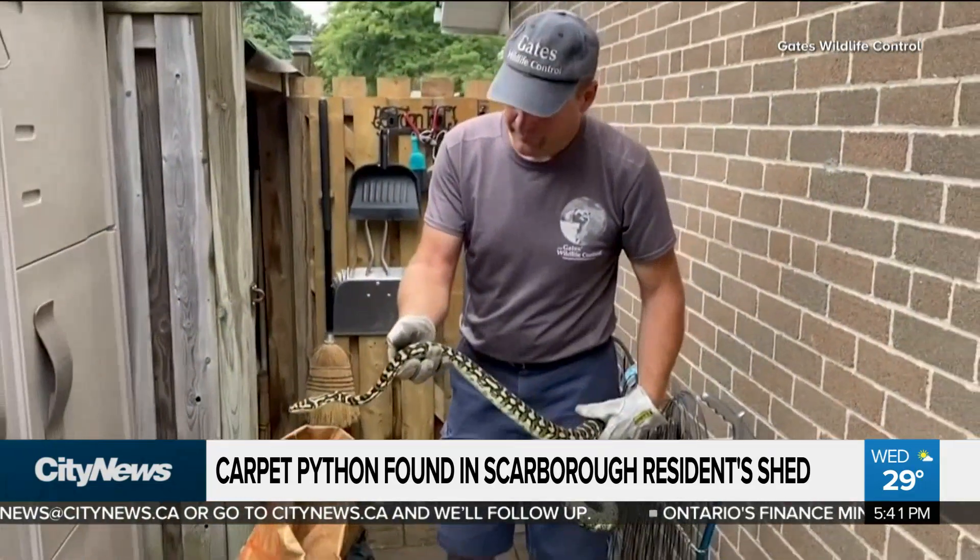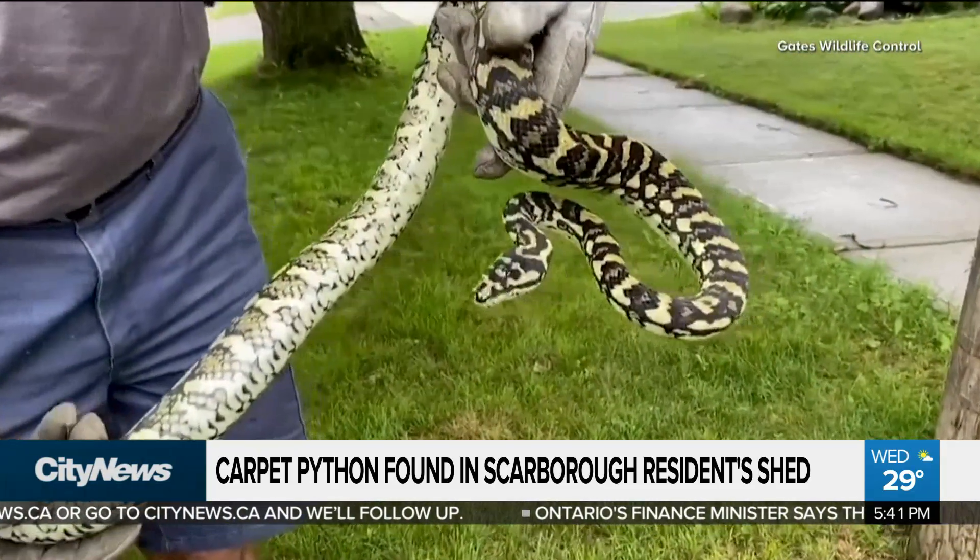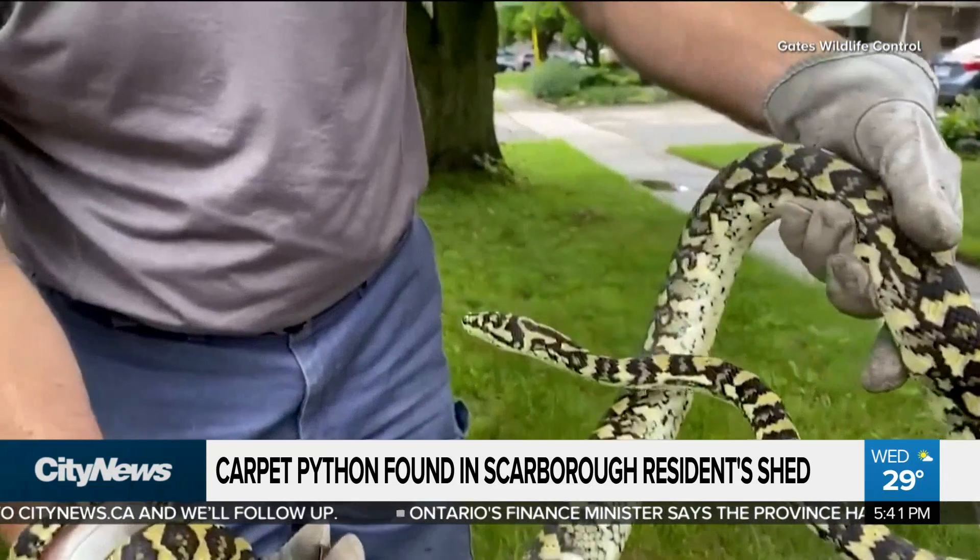He says the snake is a carpet python, named for the beautiful markings on its skin that resemble — well, you guessed it — a patterned carpet.